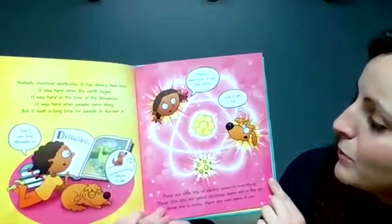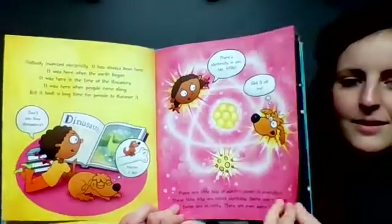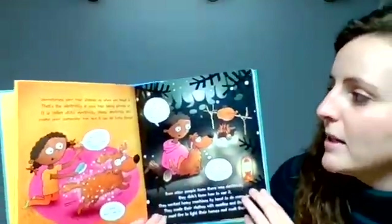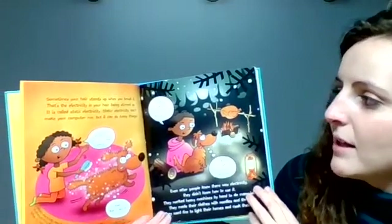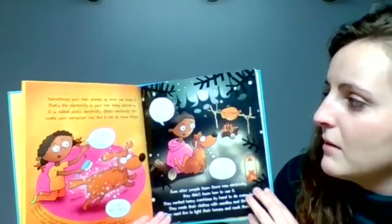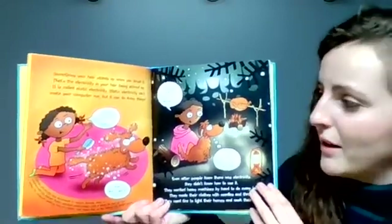There's electricity in you too, Willie. Get it off me! Sometimes your hair stands up when you brush it. That's the electricity in your hair being stirred up. It's called static electricity. Static electricity can't make your computer run, but it can do funny things.